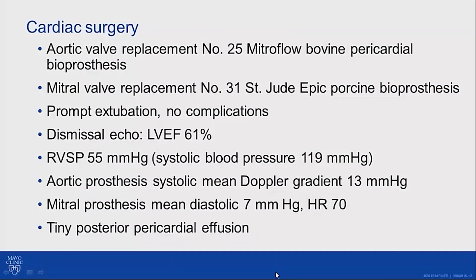This patient was managed with placement of two bioprostheses: aortic valve replacement with a bovine pericardial prosthesis, and mitral valve replacement with a St. Jude Epic porcine bioprosthesis. The patient did very well postoperatively — promptly extubated, no complications. On his dismissal echo, ejection fraction was 61%, and his right ventricular systolic pressure had already come down substantially to 55. The gradients across his prostheses were acceptable, and he had only a tiny posterior pericardial effusion.